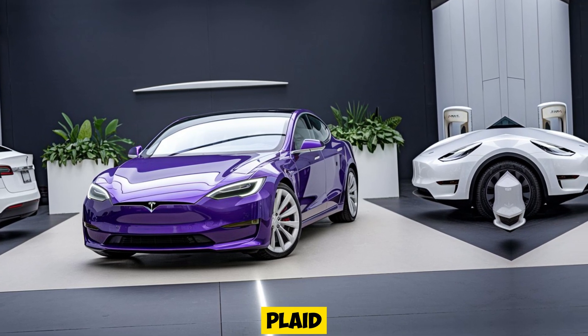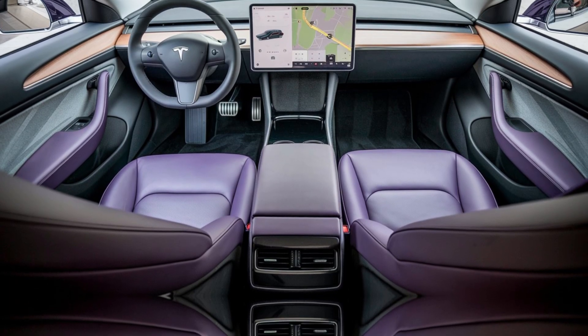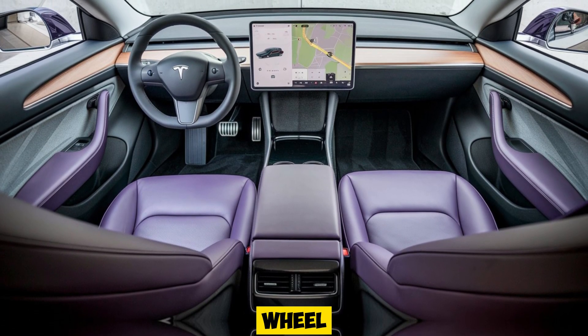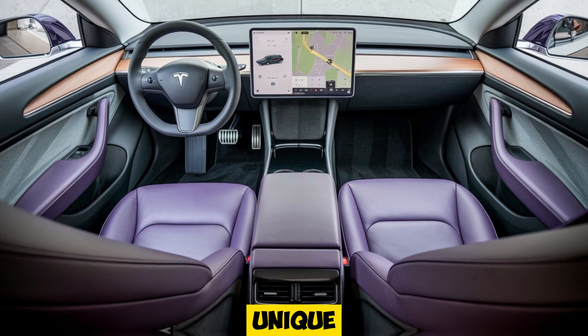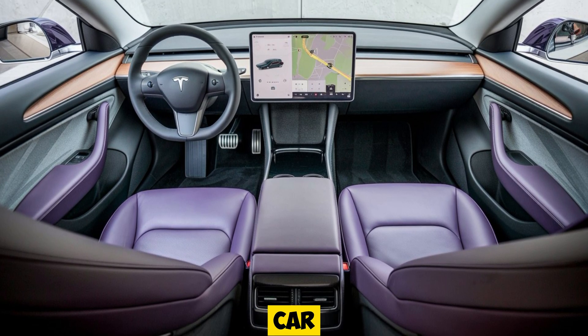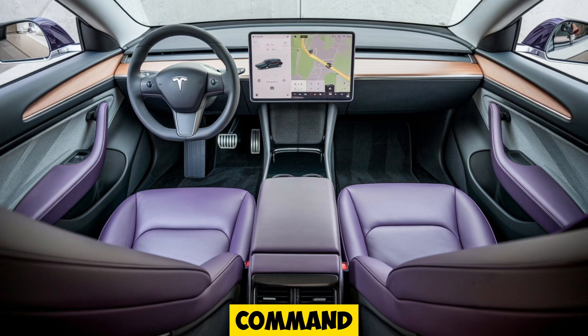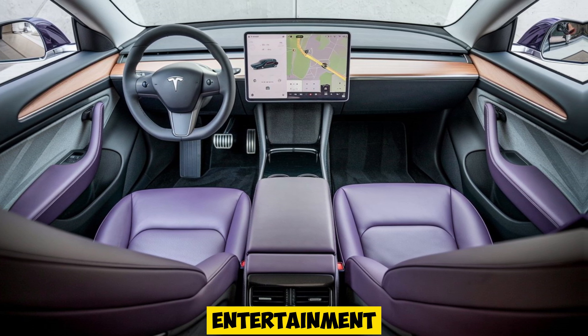Step inside the Model S Plaid, and you'll be greeted by a tech-forward, minimalist cabin. Tesla's signature yoke steering wheel is here to stay, offering a unique driving experience that feels more like piloting a spaceship than a car. The 17-inch touchscreen in the center console acts as the command center, controlling everything from navigation to entertainment.